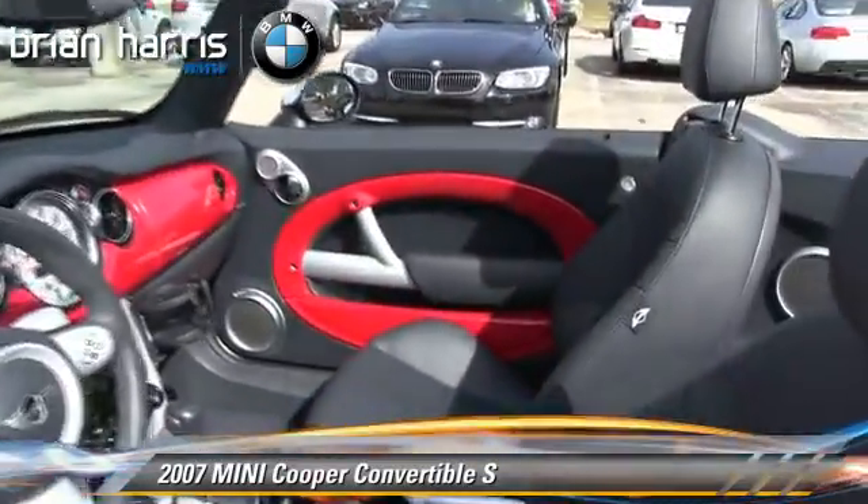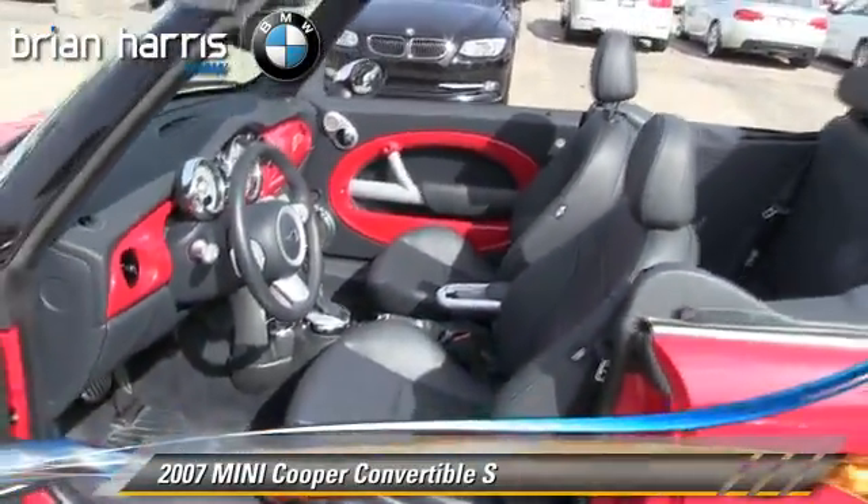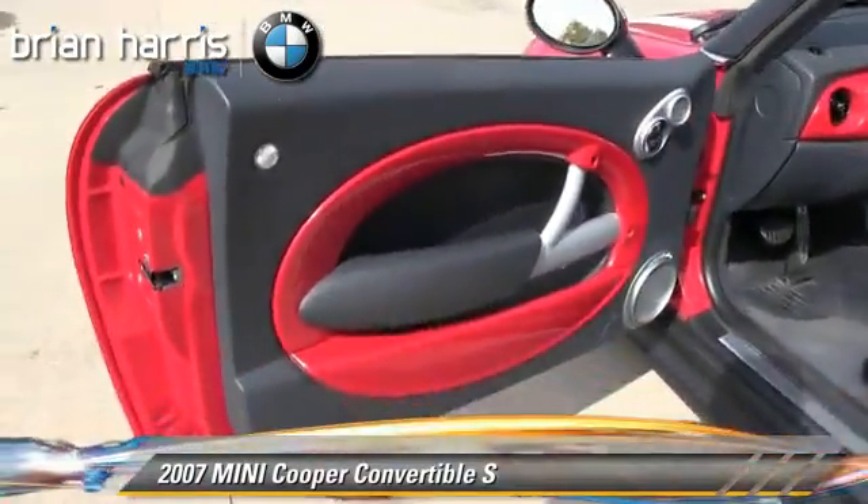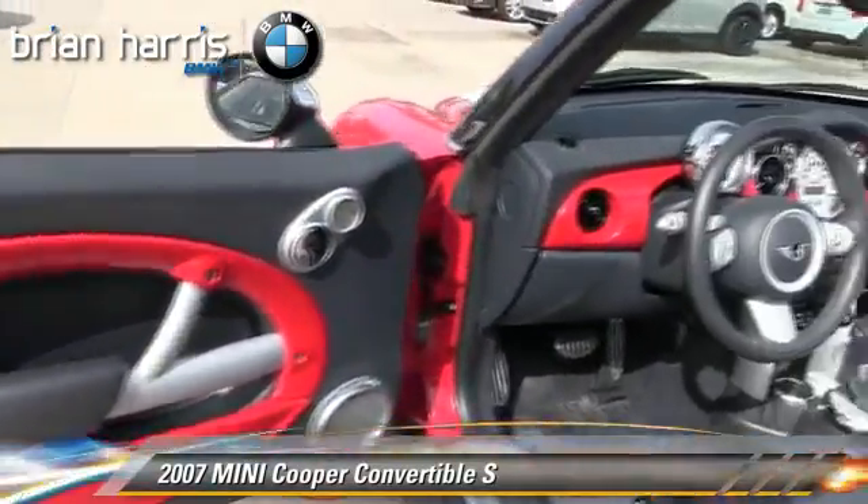Comfort and convenience features include keyless entry, a CD player, and parking sensors. Give us a call to schedule your test drive today.